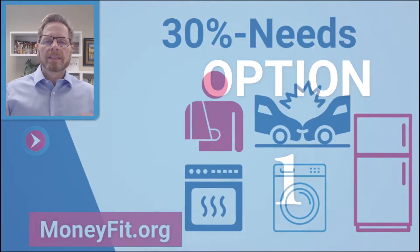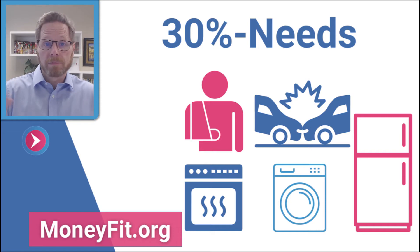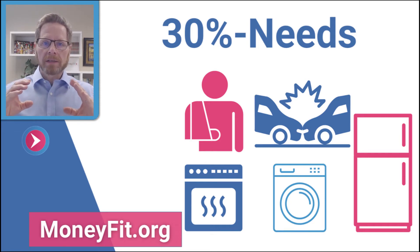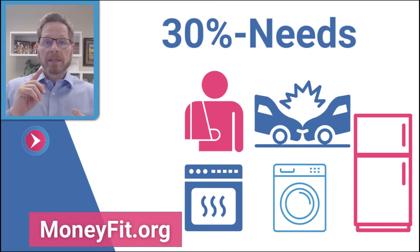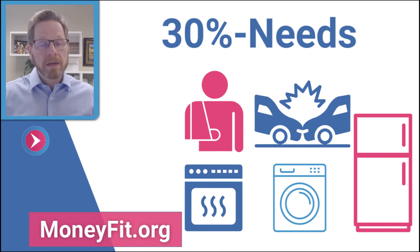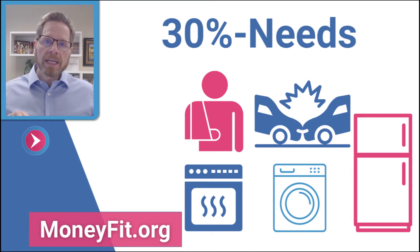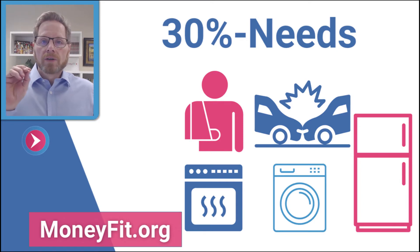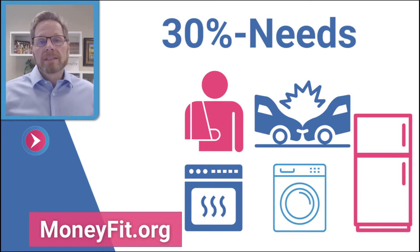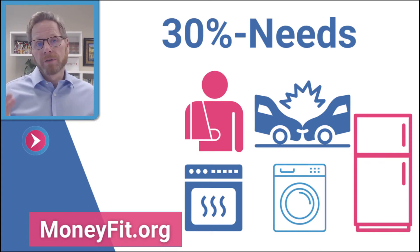Option number one: take 30% of that payment — that refund — and put it toward your needs. This is the biggest part of the pyramid. This could be medical expenses, a car that needs repairing or was in an accident, or maybe an appliance that you need to fix. Look for needs that you can care for. Your basic physical survival needs and emotional needs are important, so that's why it takes up the biggest chunk of your tax pyramid.